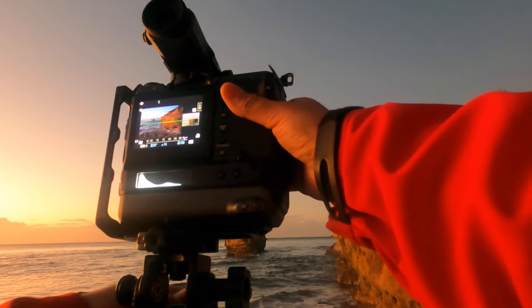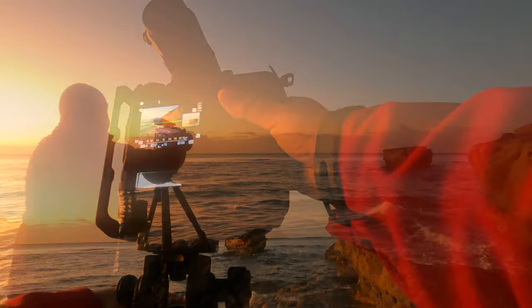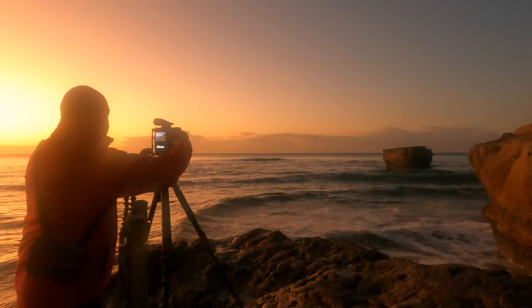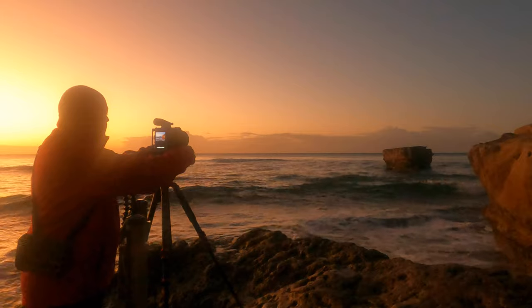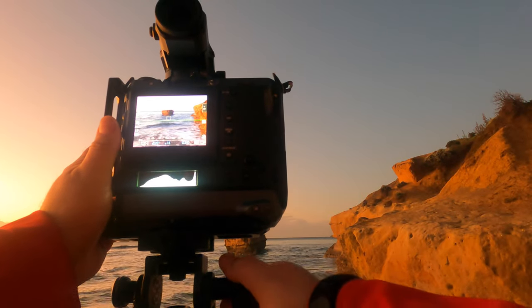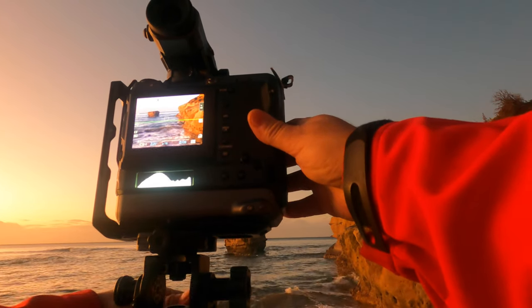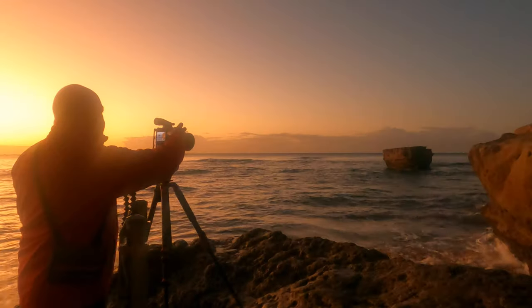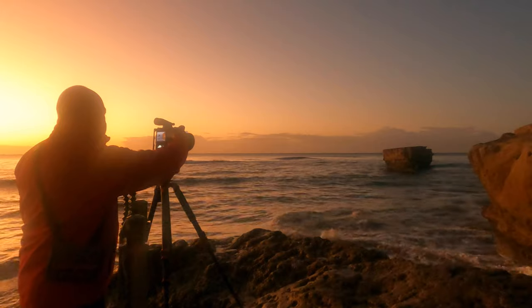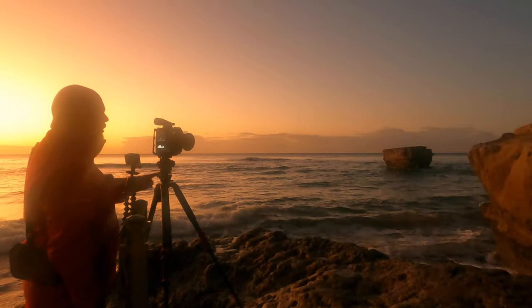So while we're here waiting for that light to bathe that rock, I'm just going to recompose. Now we've got the 32 to 64 on, I'll be able to just punch in a little bit and possibly won't need as much of that sky. I'll probably focus twice — first on Bird Rock itself, and then on this closer rock shelf just in front of us here.